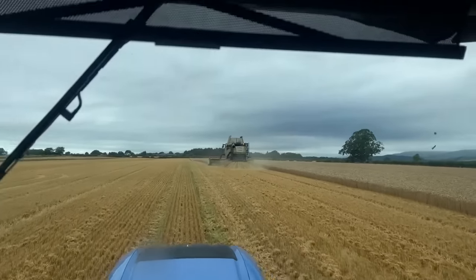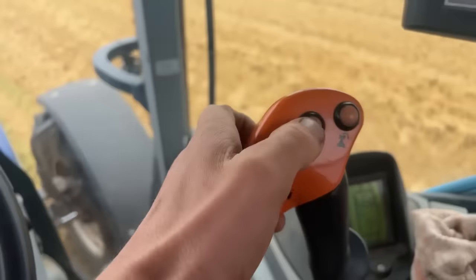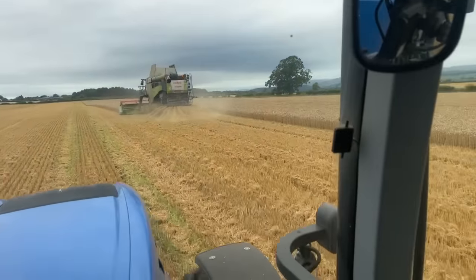Here's the combine flashing away — it's beeping at me. I'll wait until Donk's a bit further up the field and the tank's right full, so I don't need to do three separate empties — I can do it in two big ones.